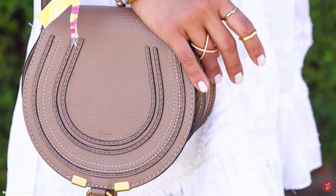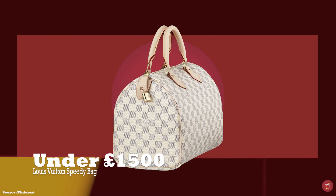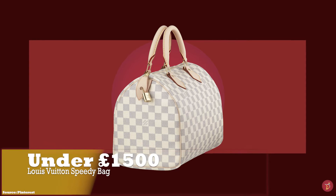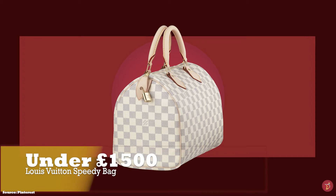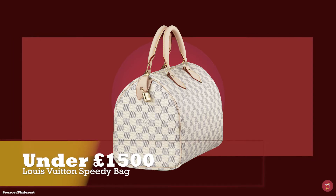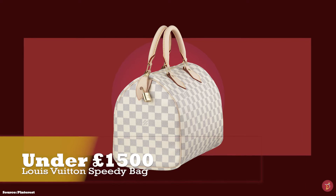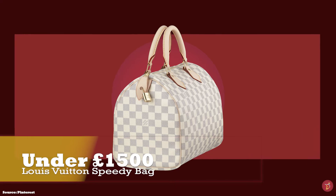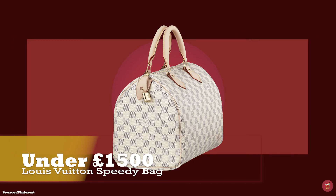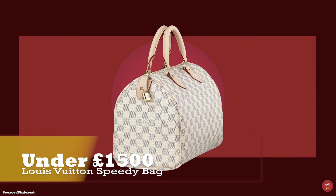A timeless classic from the Chloe Fashion House. Under £1,500 we have the Louis Vuitton Speedy 25 with prices starting at upwards of £1,030, and the Louis Vuitton Speedy 30 with prices starting at upwards of £1,080. The Speedy 25 is very popular due to it being practical but not oversized, while the Speedy 30 is also compact and remains the most popular size, perfect for all your larger essential items.